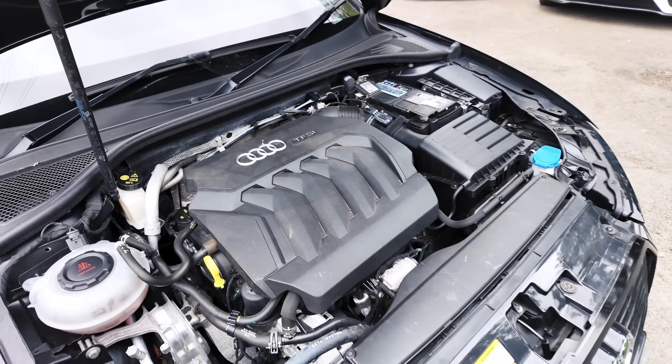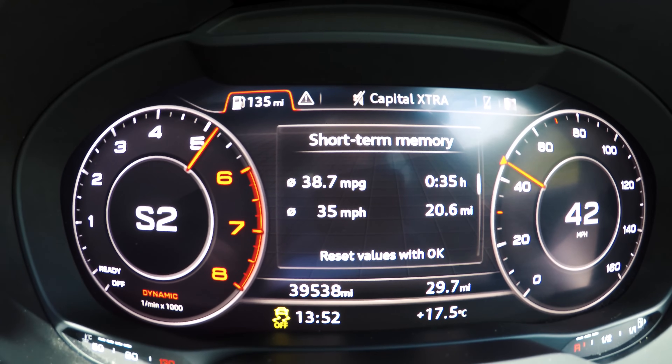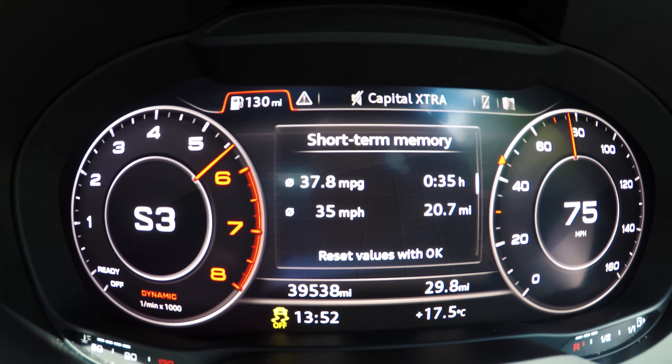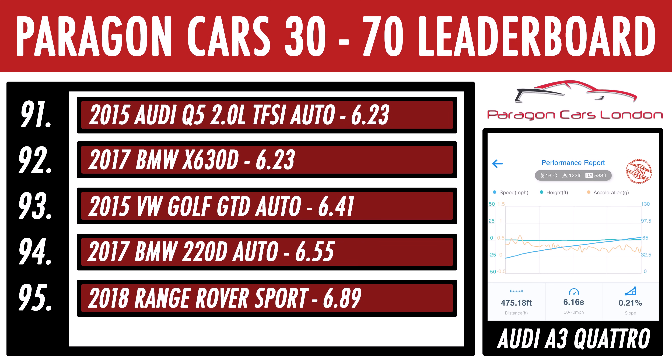Let's see how a stock one handles the 30-70 sprint. We managed 6.16 seconds, which on the face of it doesn't seem hugely fast. But looking closer, you'll notice it's right around cars with significantly more power, like the 286hp Audi Q7 50 TDI and the 245hp Mercedes E300 Coupe. And remember, a £300 remap will have you flying past those cars. Plus, the addition of Quattro means you're never going to be limited with grip. So the world is your oyster with this thing.